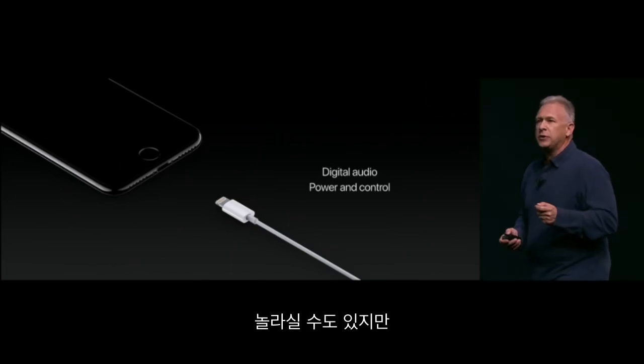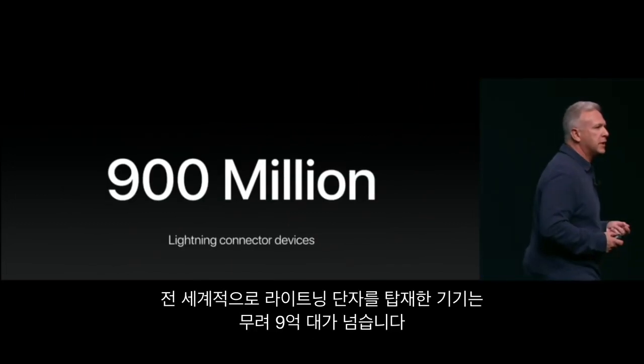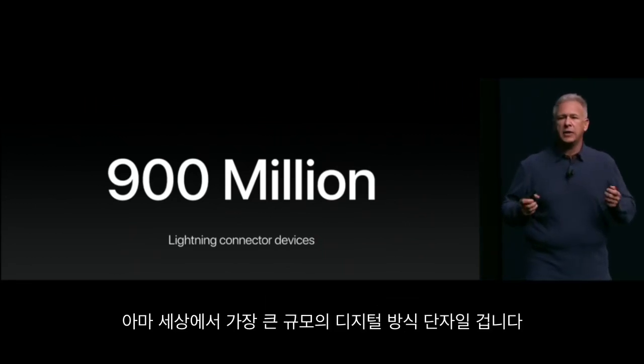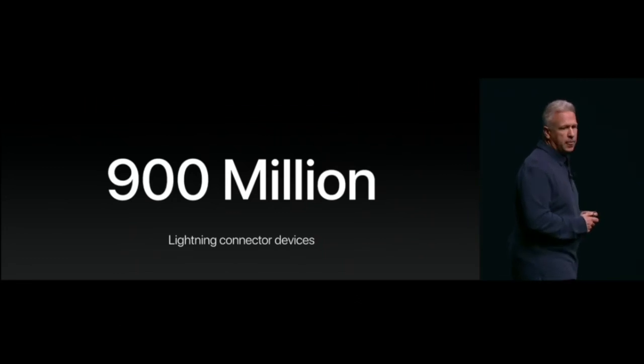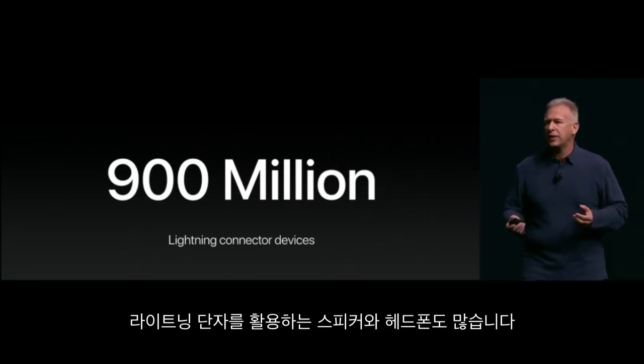And this may surprise you, but there are now, in the world, over 900 million Lightning-enabled devices. There's perhaps the largest digital audio connection in the world. And there are speakers and headphones designed to take advantage of it, and they do great things.